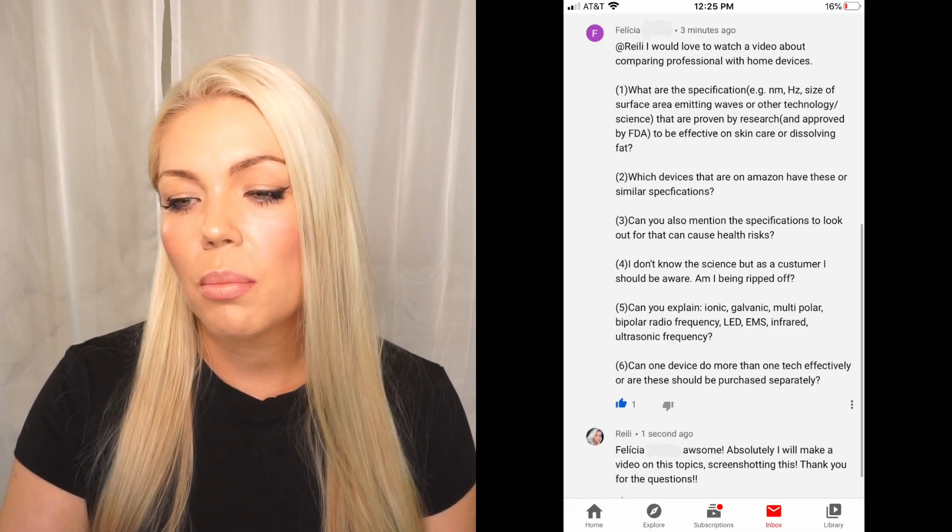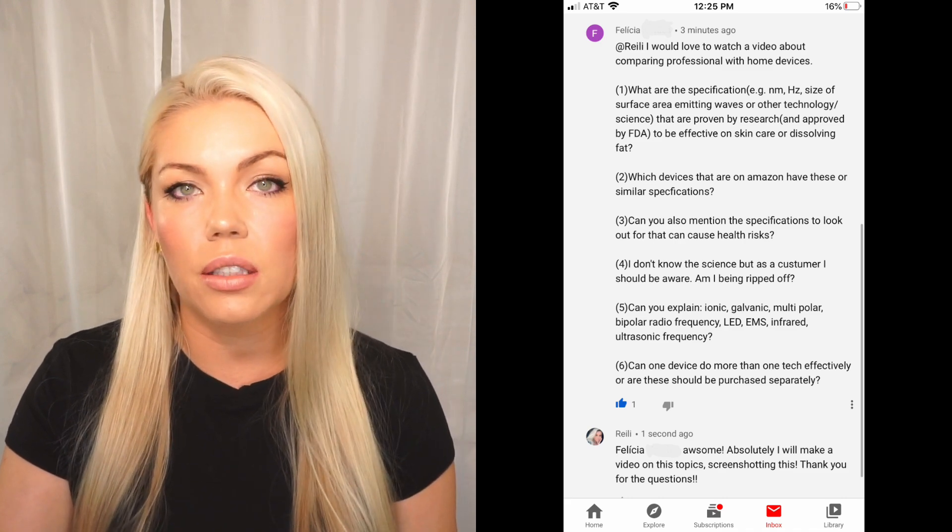Number three: can you also mention the specifications to look out for that can cause health risks? That's actually a good question. There's normally no health risks for the usage of LED for light therapy purposes, but if you are searching for a device on eBay or Amazon, even though they list the nanometers, let's say you're going for a blue light at 420 nanometers — but they list a bandwidth of plus or minus 100 nanometers. That takes you down to around 330 nanometers, and 330 and lower is UV light. UV light is extremely damaging and can cause a lot of damage to your skin. So stay away from those specifications. If they say a bandwidth of plus or minus 5 nanometers, that would be okay.